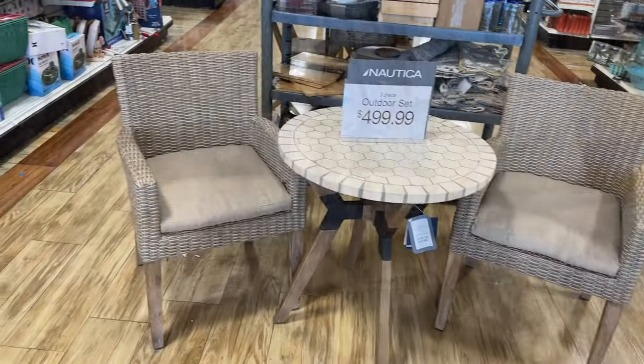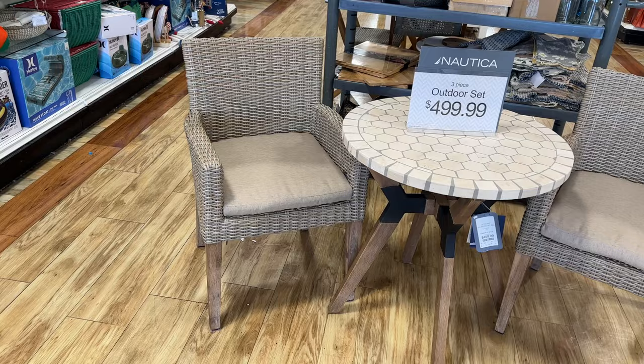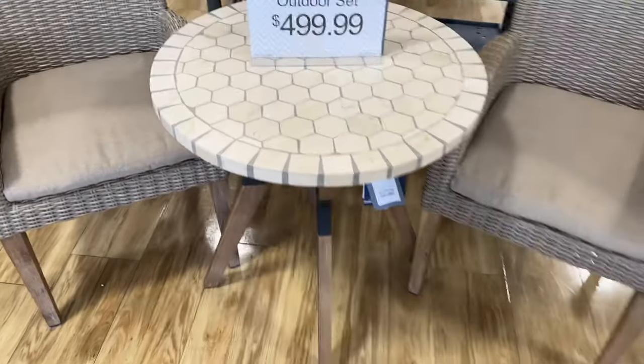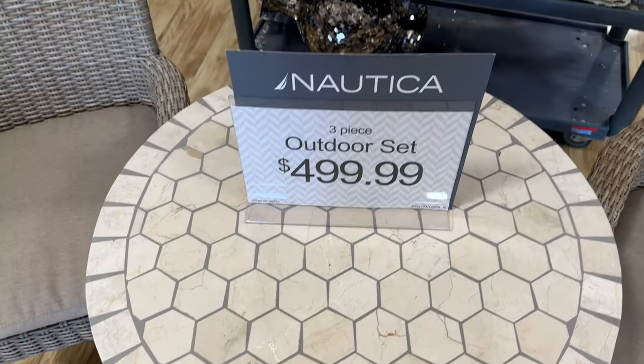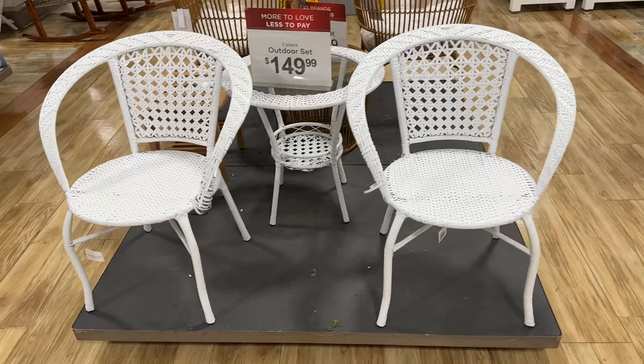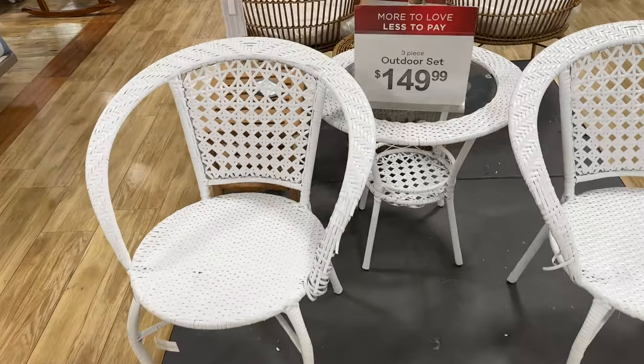I stopped over at Home Goods for a minute — and this outdoor set here is $500. Very nice — three-piece outdoor set for $150.